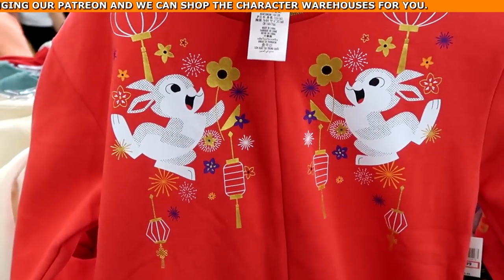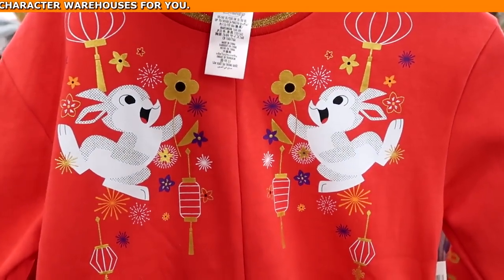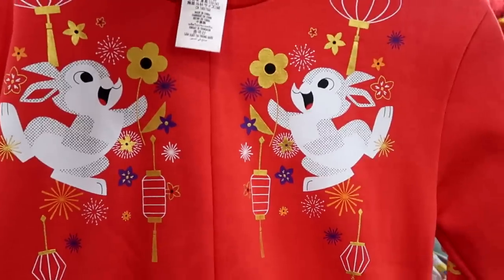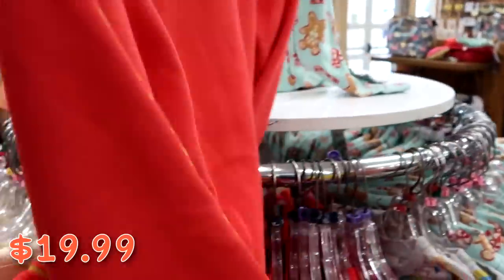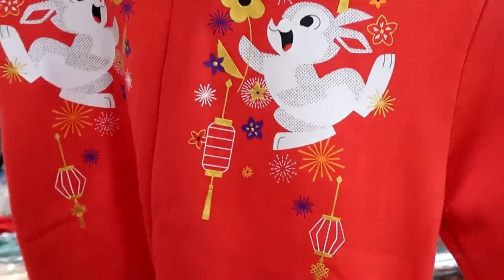They're definitely loaded up on Year of the Rabbit merchandise. This pullover sweatshirt has two bunnies on either side with a gold neckline for only $19.99 marked down from $40. It says 2023 Year of the Rabbit going down the sleeve — like that is really nice.